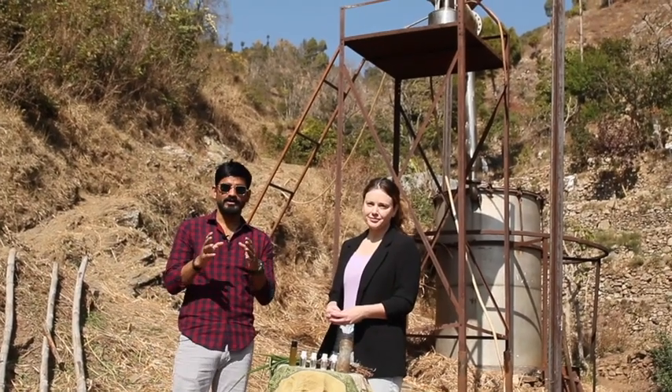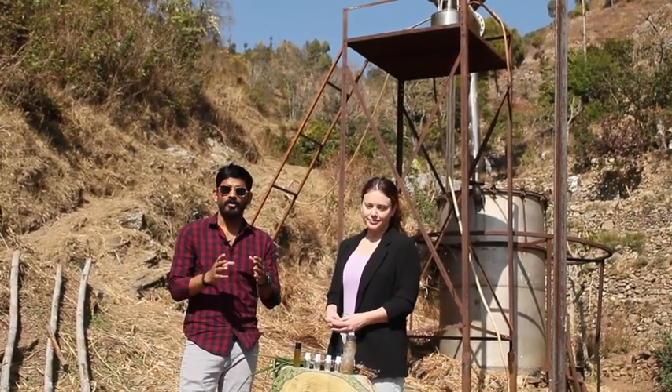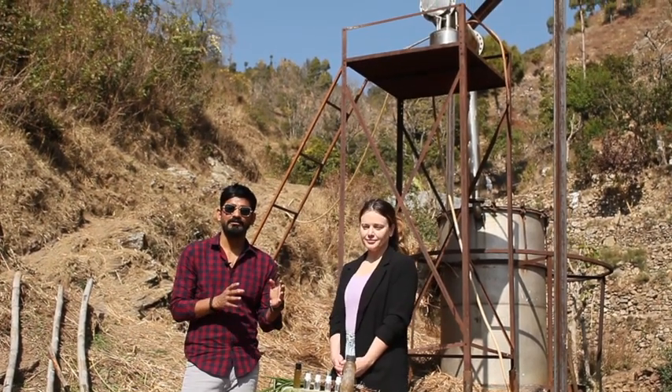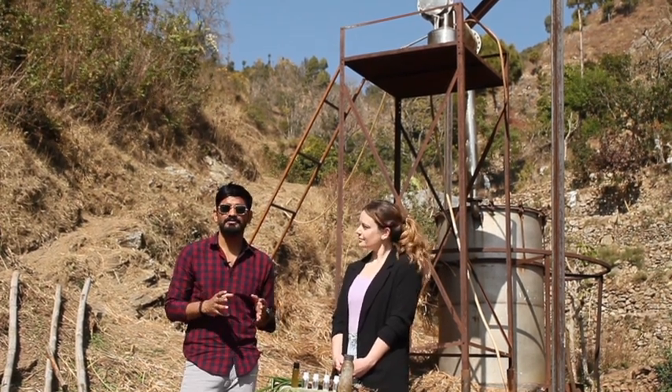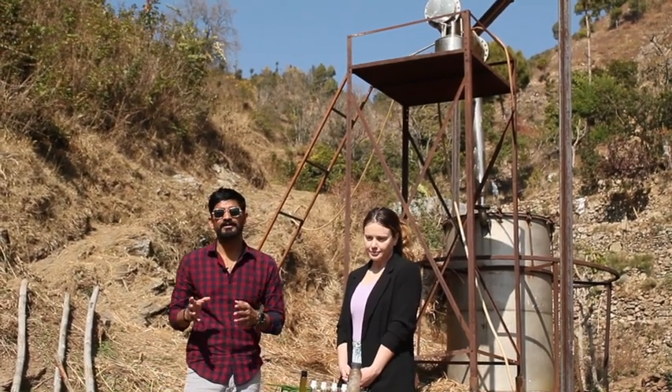Here in Uttarakhand we work with farmers doing herbal farming, and as you can see it is organic. This environment has no pollution. With these herbs, they are making hair oils and hair shampoo, which are very popular back home in her country.